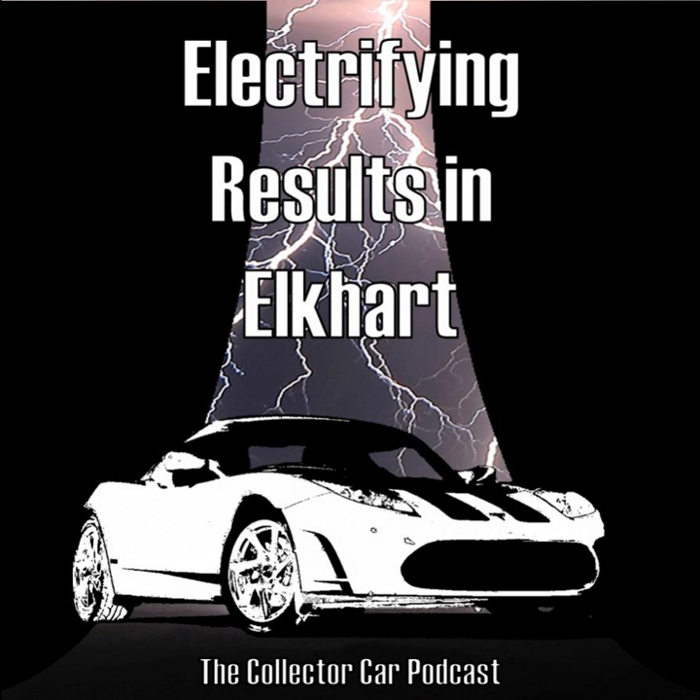Before I dig into the numbers, I forgot a couple of announcements. On my website, thecollectorcarpodcast.com, soon I will have a button called 'What's My Car Worth?' — a concept similar to the old Velocity show where Keith Martin would assess a car's condition grade: concourse grade one, a nice show car at two, a very nice driver at three, a daily driver at four, or needing work at five — and give its value. I'll do the virtual version once I have 10 or so interesting collectible cars submitted.